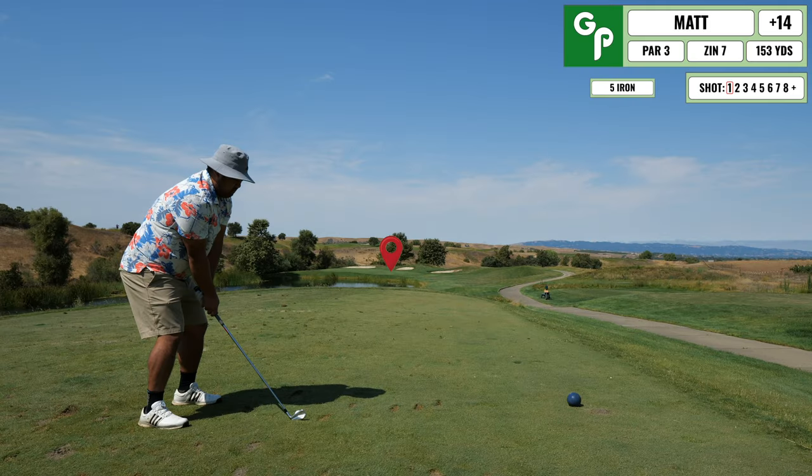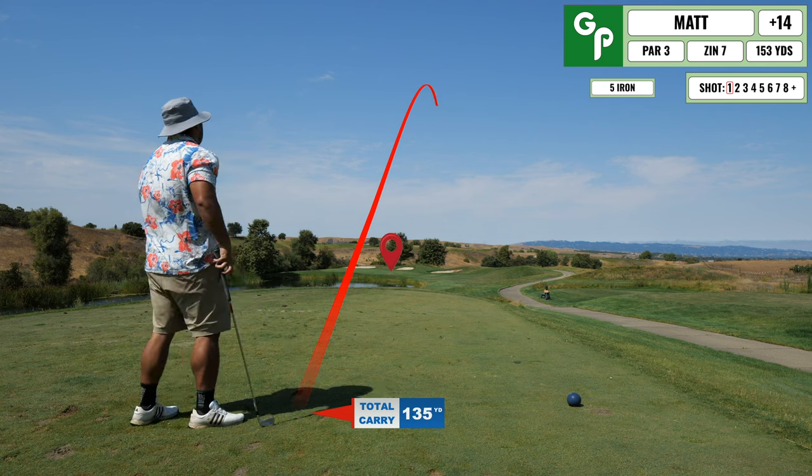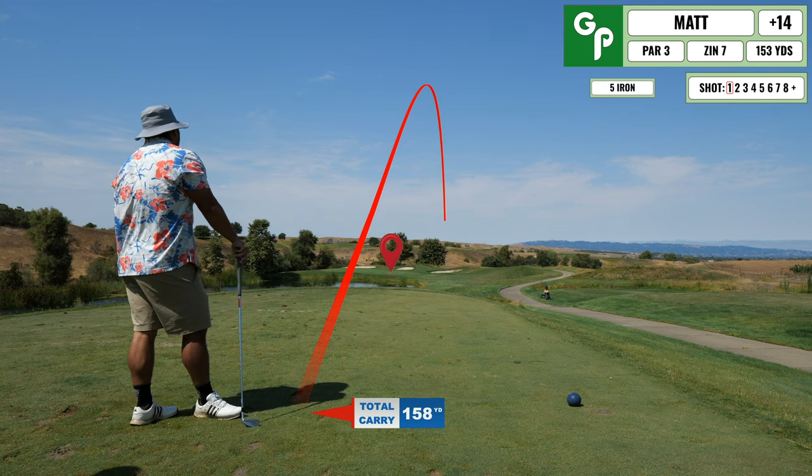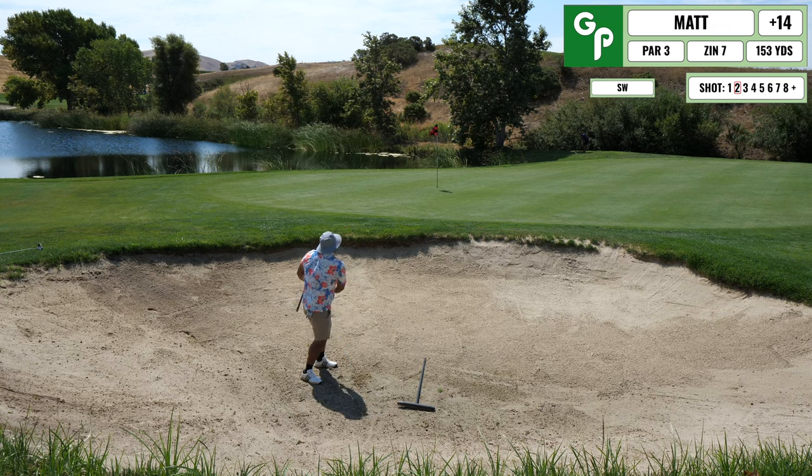At this point I'm thinking things are stabilized and I can let off mentally — but this is why golf is so hard. I end up flaring this one out to the right with my five iron into the sand trap, and it's a really hard trap.